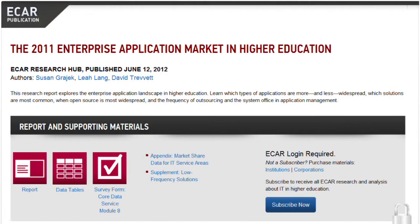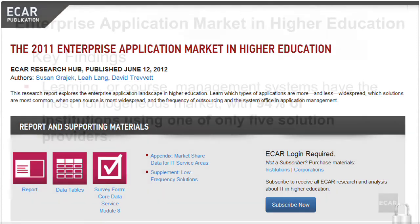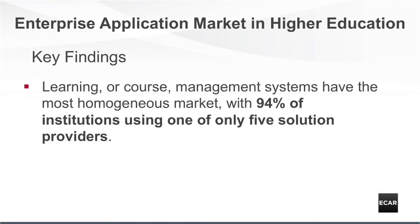Now, let's take a look at some of the findings from the 2012 research. We surveyed the higher education marketplace for 16 enterprise applications to see what's out there. We learned that learning, or course management systems, have the most homogeneous market, with 94% of institutions using only one of five solution providers.